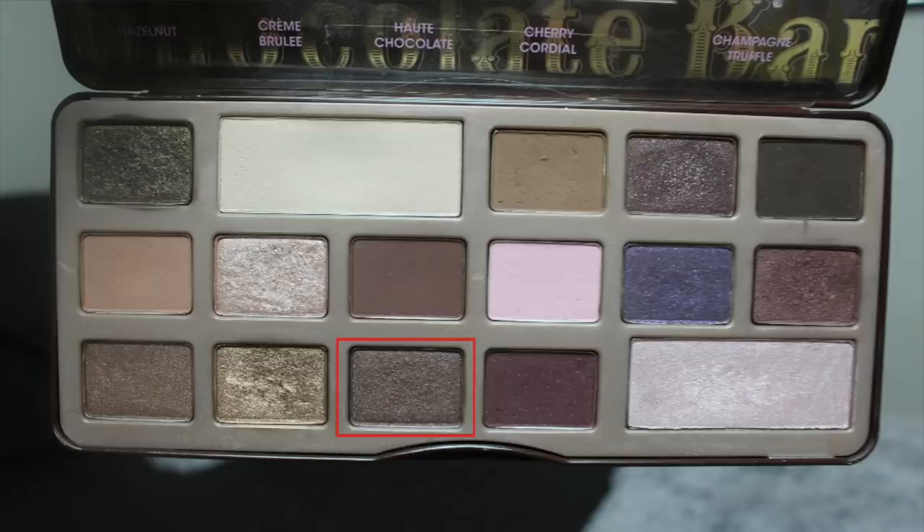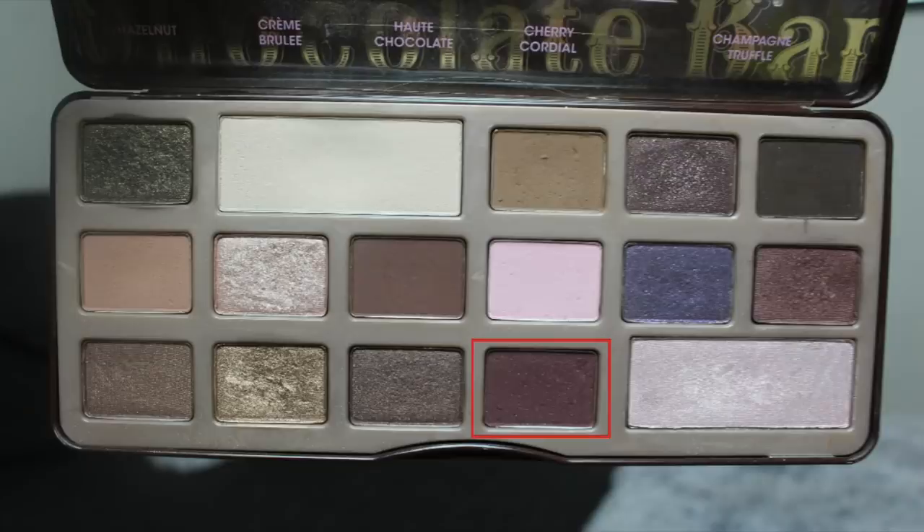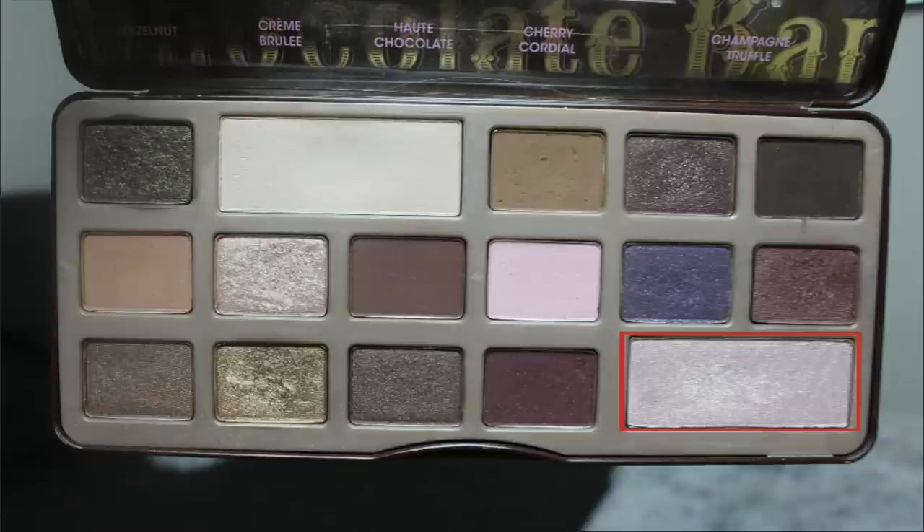Then we have Hot Chocolate, which I've heard is very similar to Hazelnut — it looks more taupey in the pan though. Then Cherry Cordial, which is a beautiful outer corner shade as well. The shimmer doesn't transfer on the lid, so I'm excited about that because I love these burgundy type shadows. But this is just a matte version. Then we have Champagne Truffle, which is a beautiful highlighter shade. I'm pretty excited to be using this palette in general — I have some dips in it, but you can't really see that much usage.